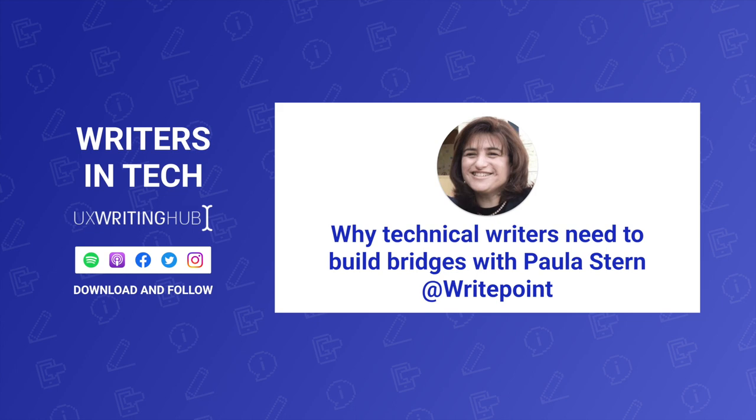Hello everyone, and welcome to Writers in Tech, a podcast brought to you by the UX Writing Hub, which is an online education platform for writers in tech — mainly UX writers, product writers, content designers. It doesn't matter how you decide to name them, but people that actually write the copy of the UI, the user interface. My name is Yuval Keshtecher. I'm the founder of the UX Writing Hub and the host of the Writers in Tech podcast. And today I have a fantastic guest, which I've been waiting for a while to interview, and I'm very happy to have her here today. Her name is Paula Stern.